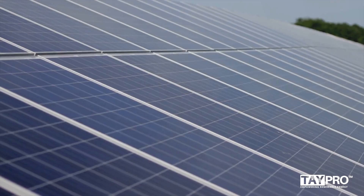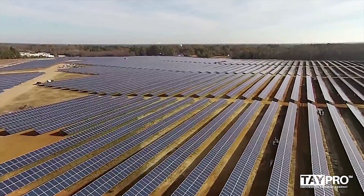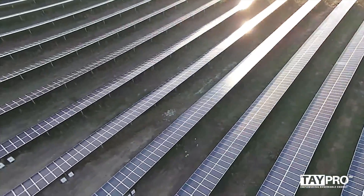We are living in an era of renewable energy where solar plant owners understand that cleaning of solar panels is an important aspect of the solar energy generation process.